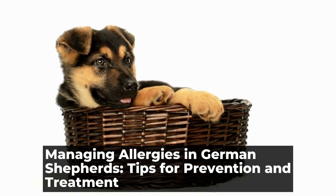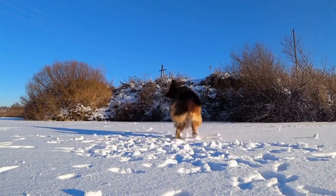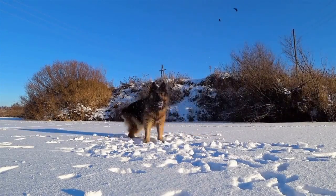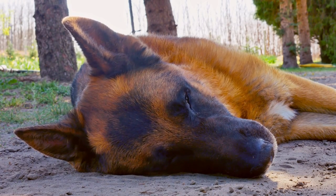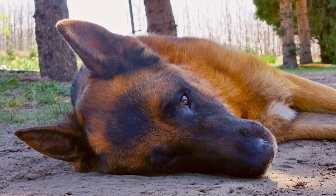Managing Allergies in German Shepherds: Tips for Prevention and Treatment. German Shepherds are known for their intelligence, loyalty, and versatility. They are one of the most popular dog breeds around the world, especially prized for their work in search and rescue, police, and military roles, and as family pets.